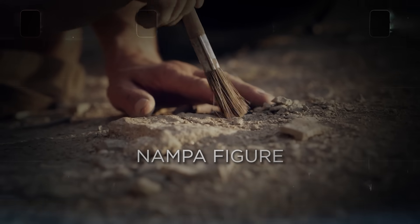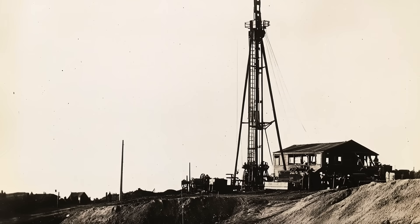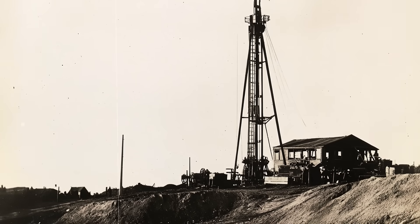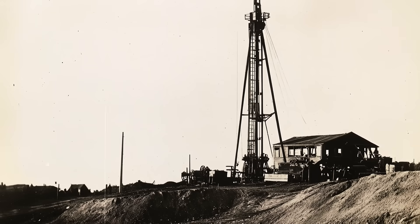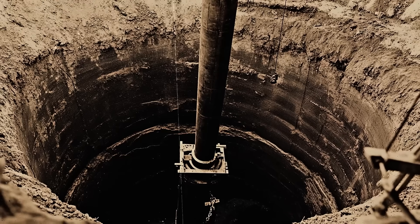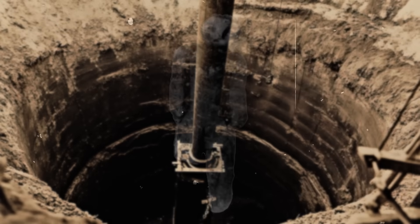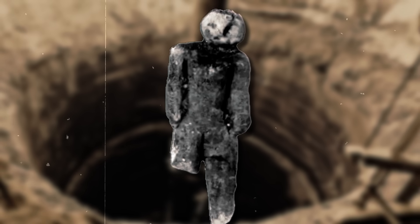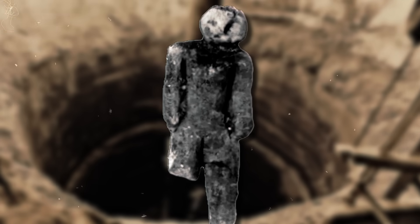Nampa Figure. In July 1889, a crew drilling a well in Nampa, Idaho, unearthed an object that seemed to defy the limits of history. As they worked at a depth of over 300 feet, a sand pump brought up a small one-and-a-half-inch clay figurine, shaped like a woman, adorned with faint markings of jewelry and clothing.